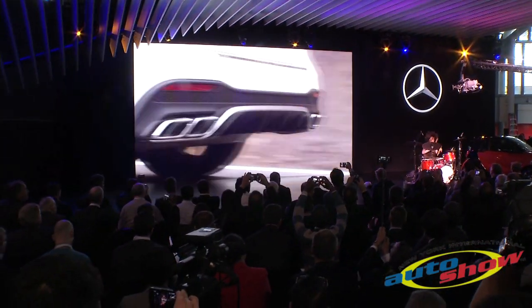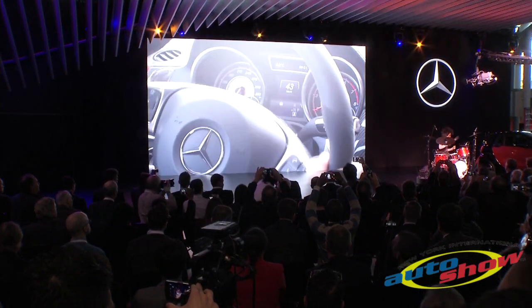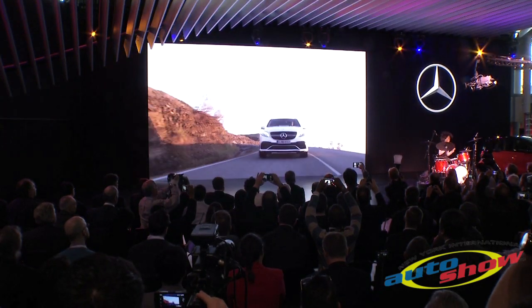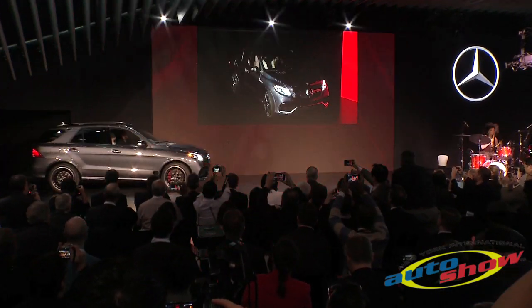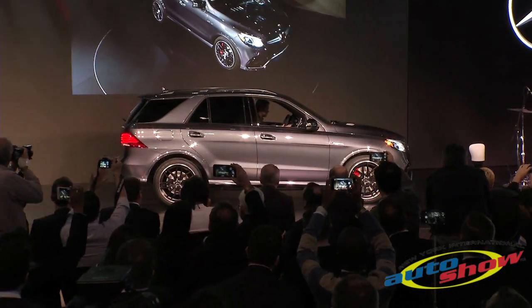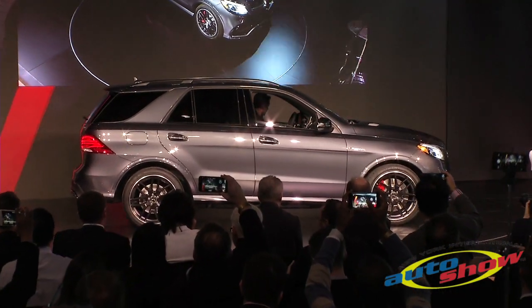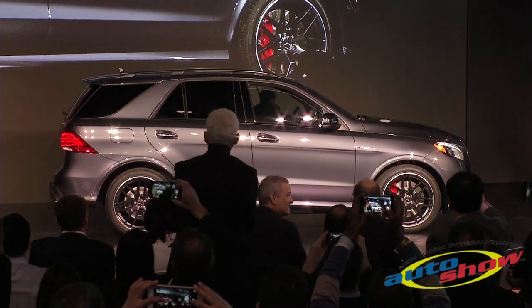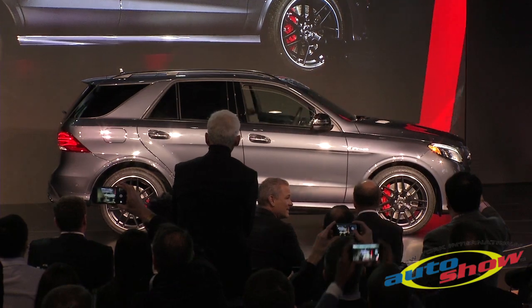For 2015, we're going to introduce the ultimate G-Class — the G65 AMG. As its name implies, it's powered by the legendary 6-liter twin-turbo AMG V12 engine, which produces 621 horsepower and an incredible 738 pound-feet of torque. It absolutely sets the benchmark in the sport utility segment.